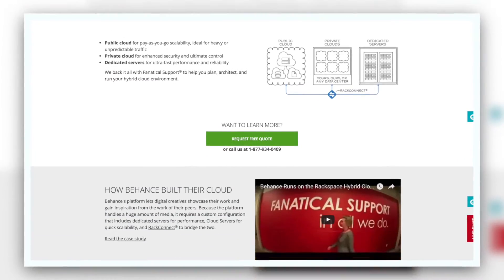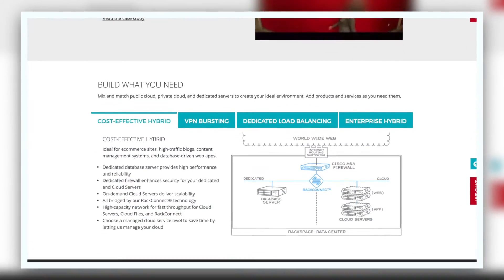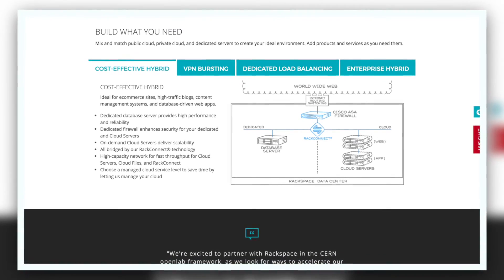We actually have a hybrid model. We use private cloud, public cloud, and dedicated servers. We try to pick the right product for what the needs are, and Rackspace's breadth of product offerings has really enabled us to get all of that from one vendor.